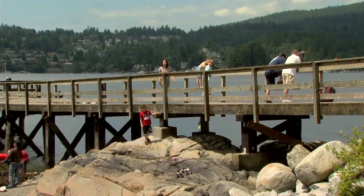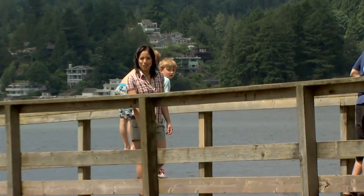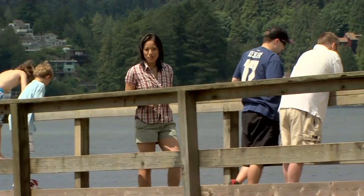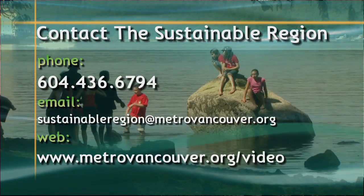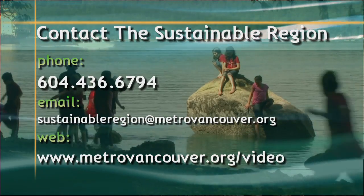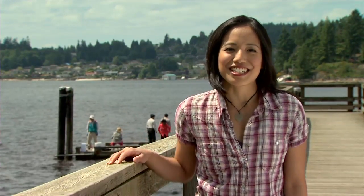Thanks for taking the time to learn about the plants and animals that we share our parks with. We hope that on your next visit to a regional park you'll feel more connected to the living creatures that call that park home. Let us know what you think about today's show or pass along some story ideas — call us at 604-436-6794 or email sustainableregion at MetroVancouver.org. For The Sustainable Region, I'm Candice Ng. Thanks for watching and I'll see you next time.